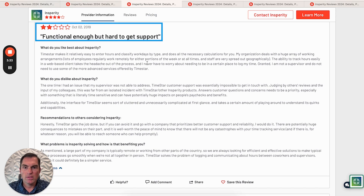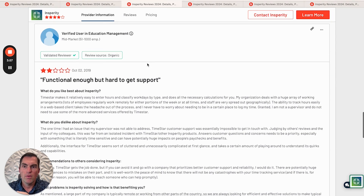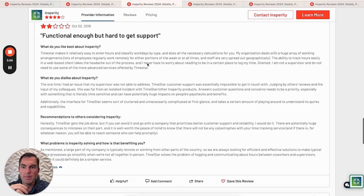Here's a 2-star review that talks a lot about TimeStar, which is their payroll software — that it makes it easy to enter hours and classify workers by type. There's a huge array of different employees that regularly work either portions of the week or all the time, and the staff are spread out geographically. They really like TimeStar. This is an over-50-employee business.